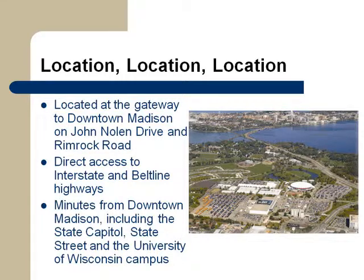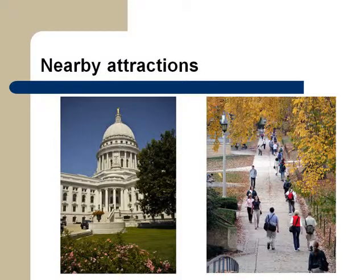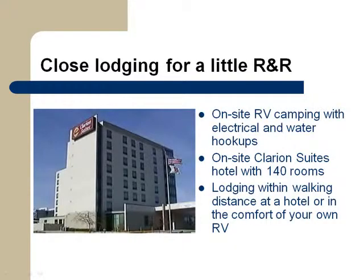The Alliant Energy Center location offers great access for riders and horse show attendees. Situated at the gateway to downtown Madison, and just minutes from the interstate and major U.S. highways, the center is close to the Wisconsin State Capitol and the University of Wisconsin. The on-site Clarion Suites or the adjacent Sheraton Hotel provide accommodating choices. Stay overnight right at the Alliant Energy Center in a hotel room or camp in your own RV.